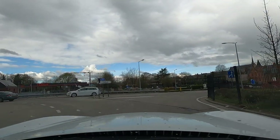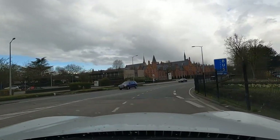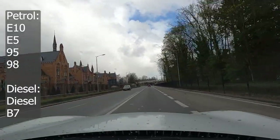The emergency services number in Belgium is 112. For fuel, petrol is normally labelled E10 or E5 as it is in the UK, and diesel is labelled diesel, so it's quite straightforward.